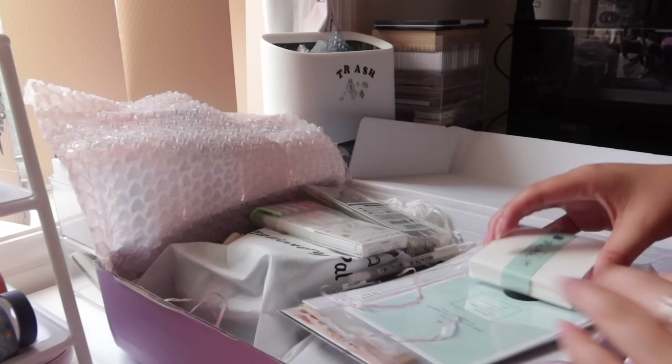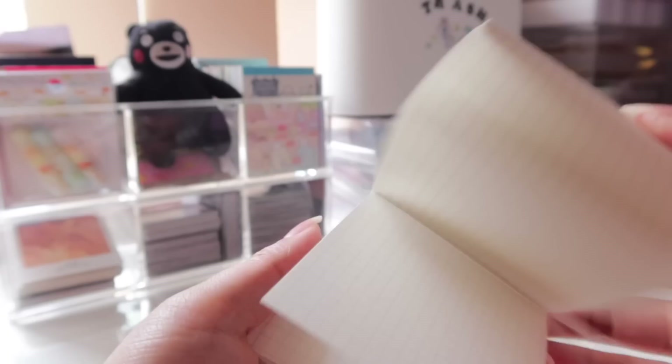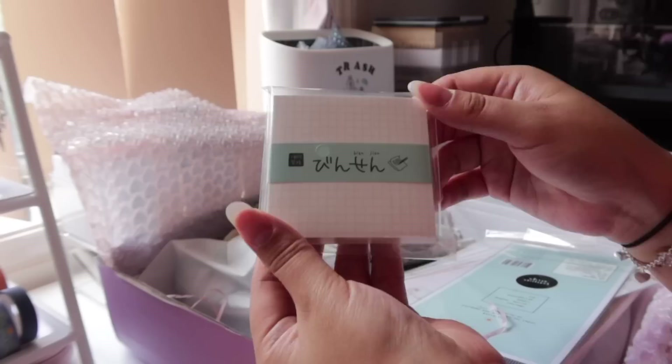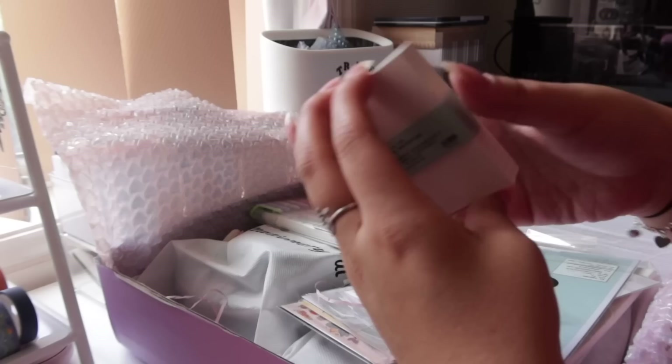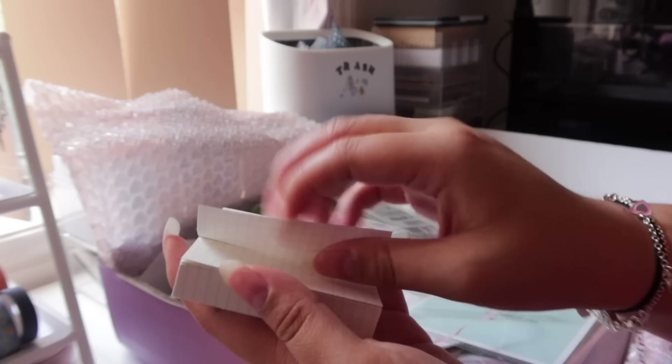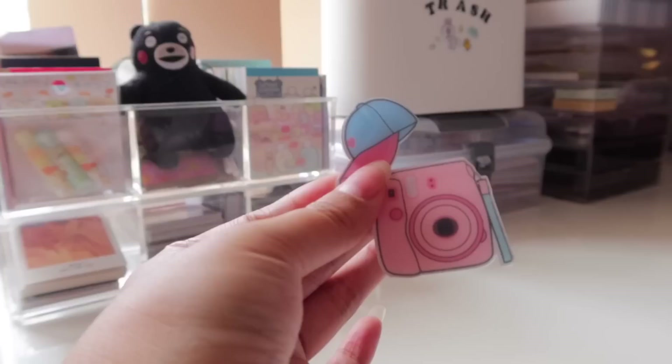I also got this grid paper memo pad. I use grid paper a lot, especially when making calendar and habit tracker layouts for my planner. I think this will come in handy specifically for those things. There's quite a lot of sheets — I'm not sure exactly how many — and the paper quality is pretty good and soft.